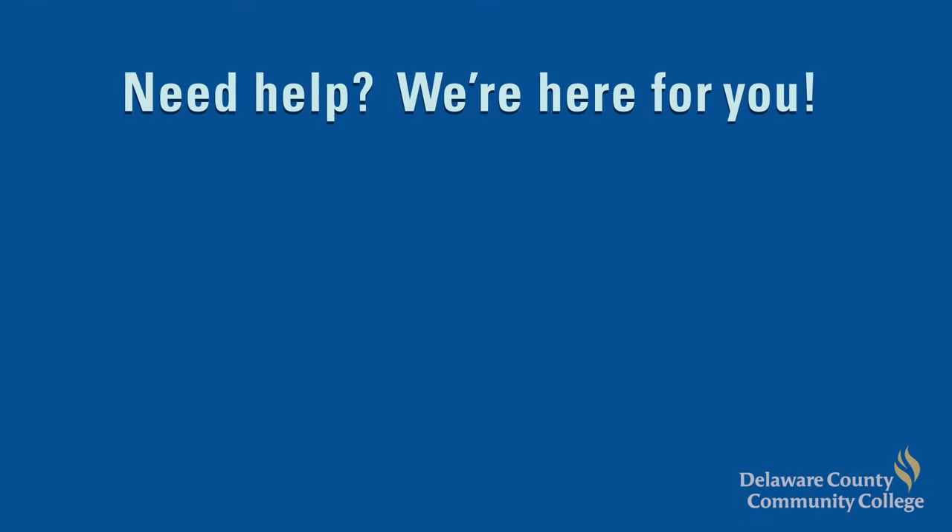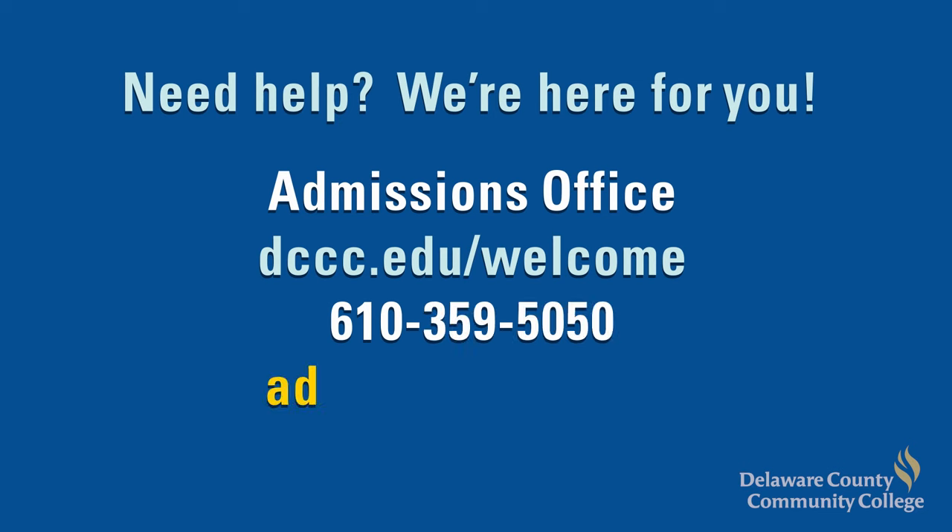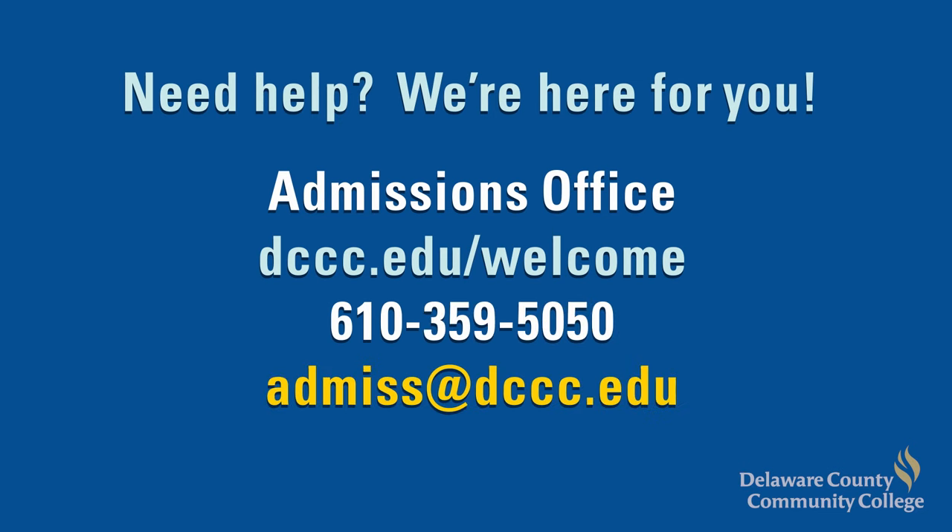These are the first three of the six enrollment steps to becoming a Delaware County Community College student, so you're halfway there! For more information, watch the next video which covers the final three steps. If you have questions, visit dccc.edu/welcome or contact the admissions office at 610-359-5050.